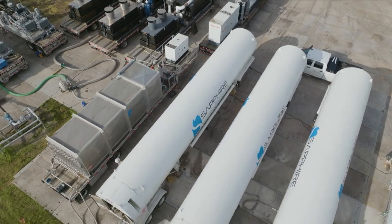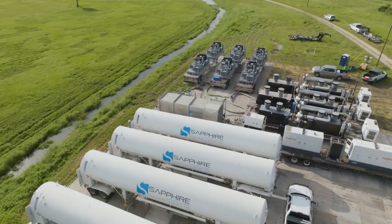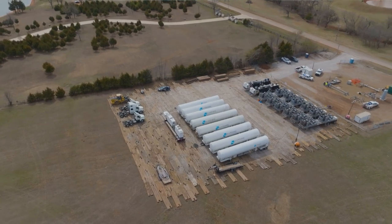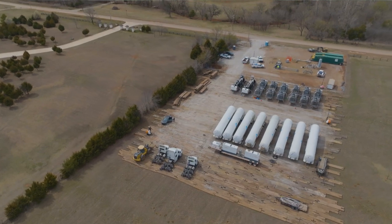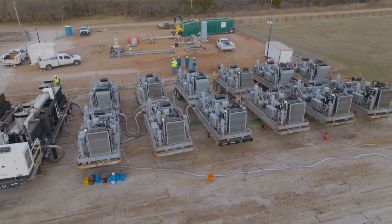Their new cross-compression service line helps public utilities reduce greenhouse gas emissions. Sapphire's cross-compression division allows them to work with public utilities when a pipeline needs to go into maintenance. Traditionally, utilities would blow that natural gas out into the atmosphere before working on the pipeline. Sapphire's cross-compression division instead takes that natural gas and either puts it into a tube trailer or cross-compresses it into another nearby natural gas pipeline, saving massive amounts of emissions.